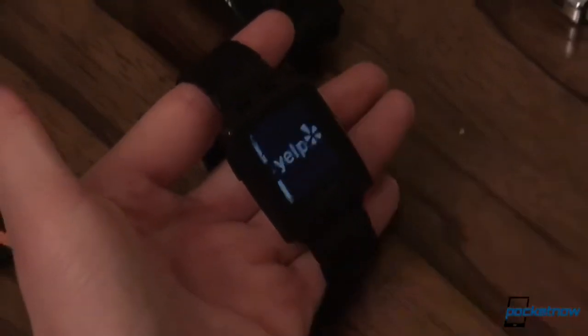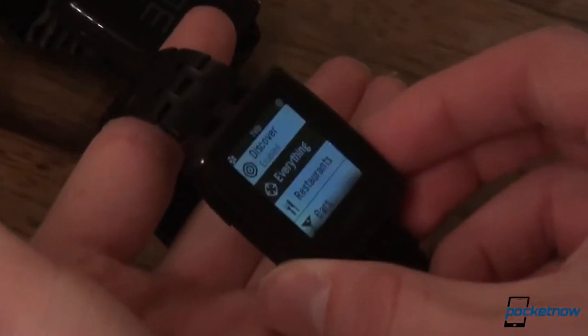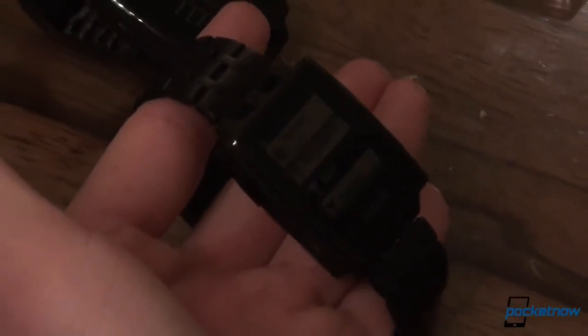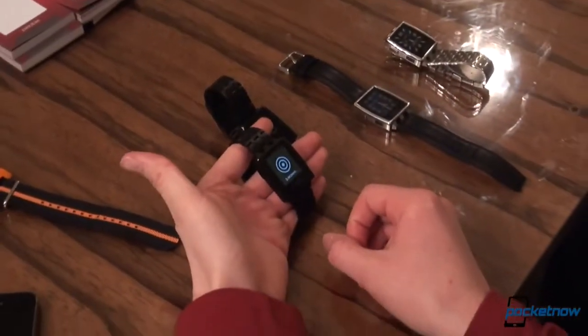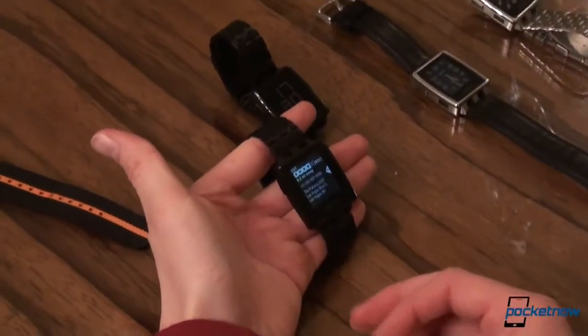So Yelp is a partner of ours. We've been working with them for a little while to make a Pebble local app. This is an app that shows you what's around you. Since Pebble doesn't have a GPS on the watch, it actually leverages the GPS on the phone. They also built a pretty cool feature where if you flick your wrist, it shows basically a random recommendation for a restaurant to try out.